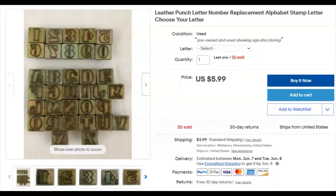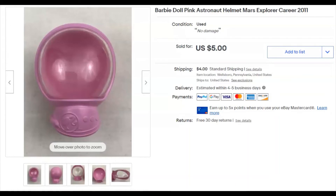Just one of these little leather punches — 25 cents — originally listed July 3rd 2019, sold April 23rd for $6 plus shipping. Also an astronaut helmet for a Barbie doll — who would have thought! I paid zero, listed April 7th, sold April 23rd for $5 plus shipping.